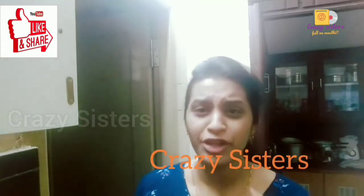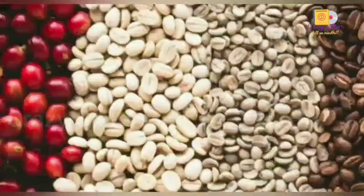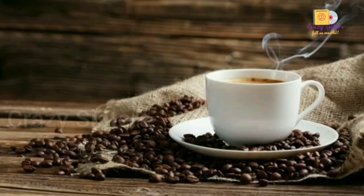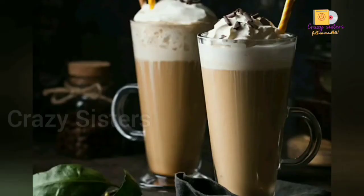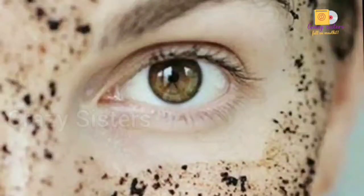Good morning YouTube! Hi, hello all, welcome back to Crazy Sisters. If you are new here, please do subscribe to our channel. Coffee, coffee, coffee break — we used to take a break with coffee. The beauty of coffee makes me warm and cozy. It's not just a name — drinking coffee makes you smart.